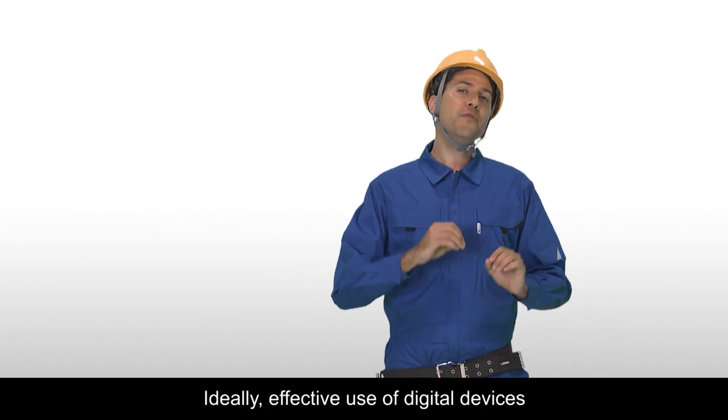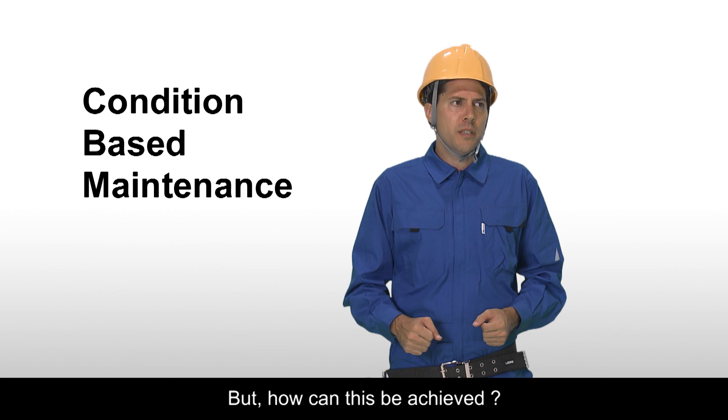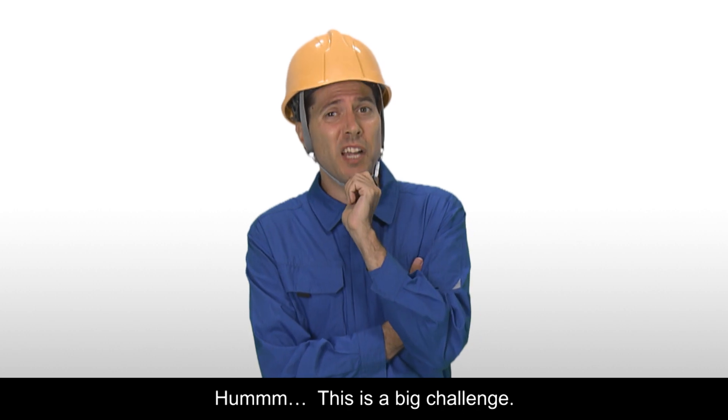Ideally, effective use of digital devices to perform condition-based maintenance is desired. But how can this be achieved? This is a big challenge.